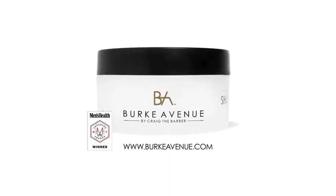Burke Avenue moisturizing shave cream, formulated with real ingredients, delivering real results.